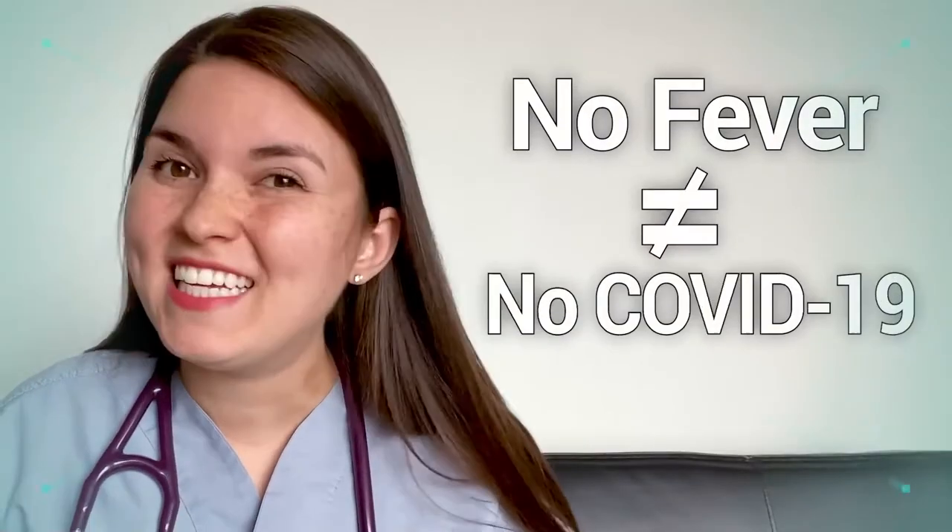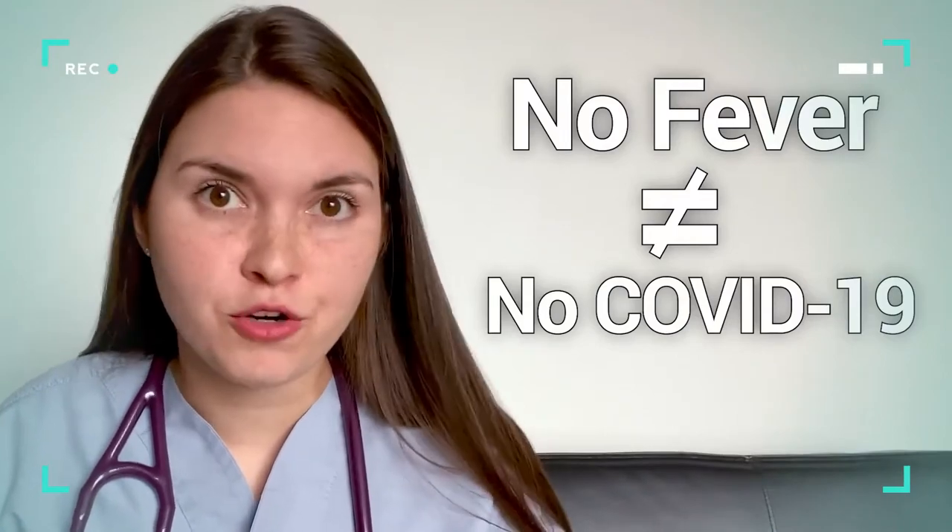So what kind of symptoms are people actually presenting with? We're lucky to have information coming out of China to know what to prepare for. The most common symptoms are fever, sore throat, cough, and some shortness of breath. Looking at fever specifically — only about 43% of people had fever when coming into the hospital, but about 88% developed a fever while in the hospital. So if you don't have a fever, it doesn't guarantee that you don't have coronavirus. Less common symptoms are nausea, vomiting, and diarrhea — about 3 to 5% of people.